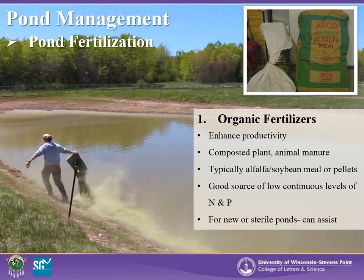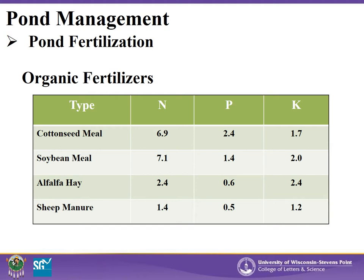Organic fertilizers can be especially useful for new or sterile ponds to assist in developing food webs. Organic fertilization is considered the traditional form of fertilizing a pond and has been used for centuries for many species of fish. There are a variety of organic fertilizers available on the market. It is important to understand the balance of elements within each — note the difference in nitrogen, phosphorus, and potassium levels shown in these examples. Understanding your fertilizer nutrient content will help to determine how often, how much, and when to use based on your pond needs.